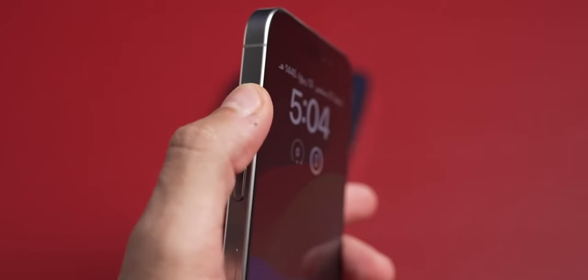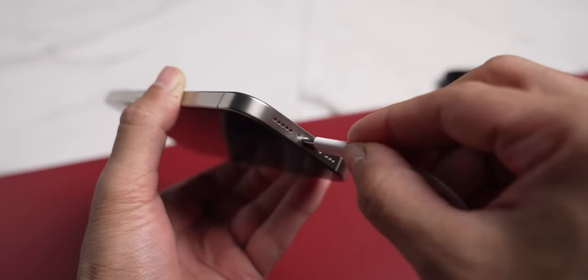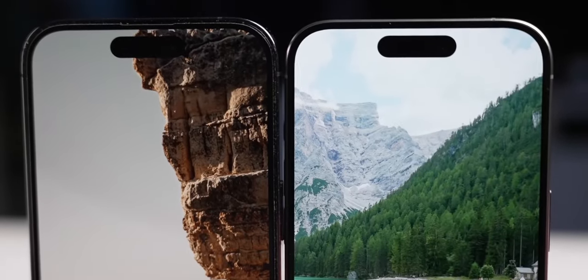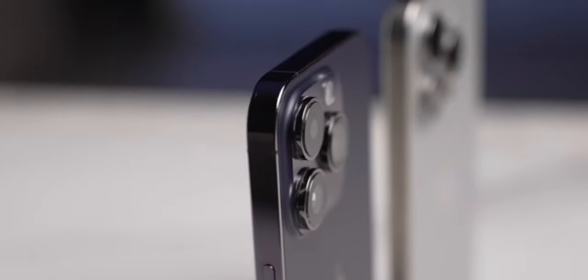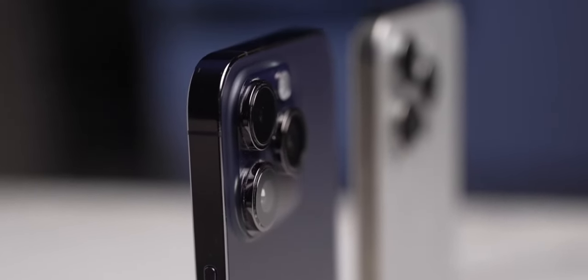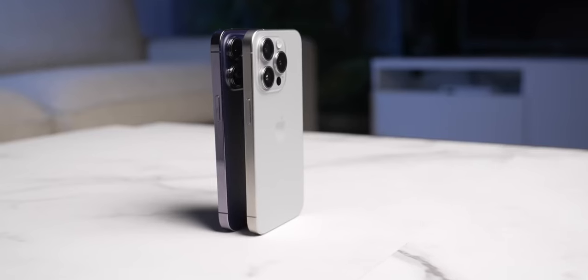iPhone 15 Pro vs iPhone 16 Pro — should you upgrade to the latest 16 Pro or get a slightly discounted 15 Pro now that the new iPhone is out? I'm going to go over every difference between the 15 and 16 Pro models so that you know what you're getting into with each of these phones.